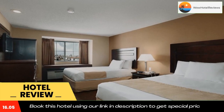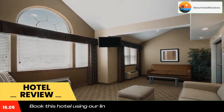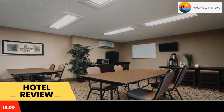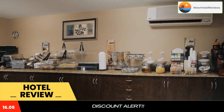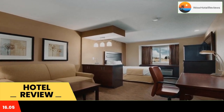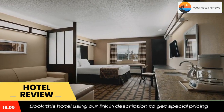Featuring three-star accommodations, Microtel by Wyndham Cedar Rapids Marion is located in Cedar Rapids, 9.4 miles from Paramount Theater and 1.7 miles from Marion Airport. With a garden, the three-star hotel has air-conditioned rooms with free Wi-Fi, each with a private bathroom. The hotel has family rooms, and certain rooms have a kitchenette with a microwave.